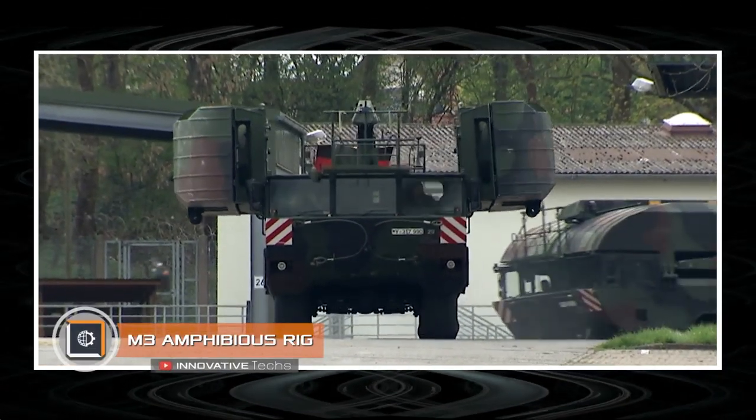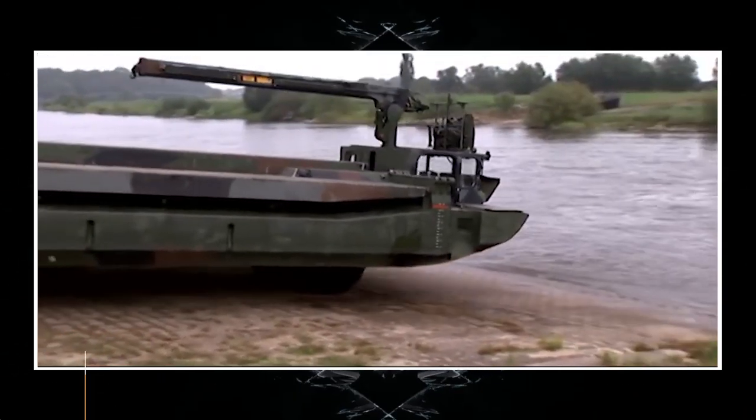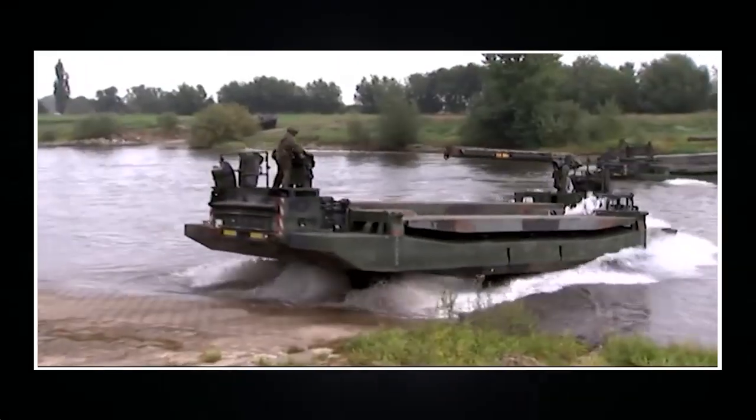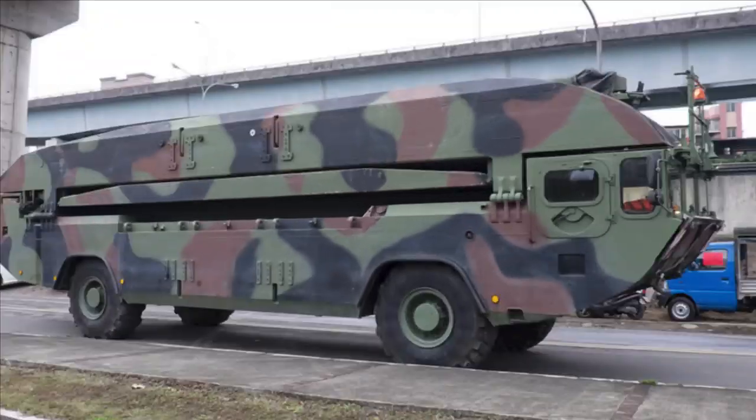The M3 Amphibious Rig is the brainchild of German military engineers. It is an amphibious machine in service with the Bundeswehr army, featuring a mobile pontoon bridge.